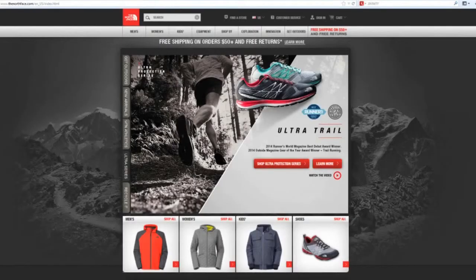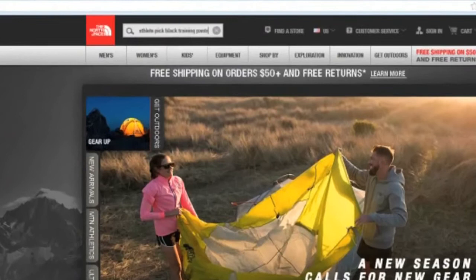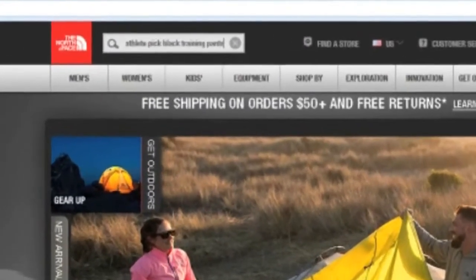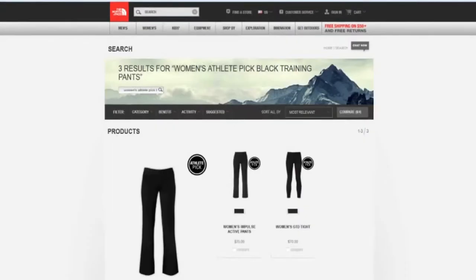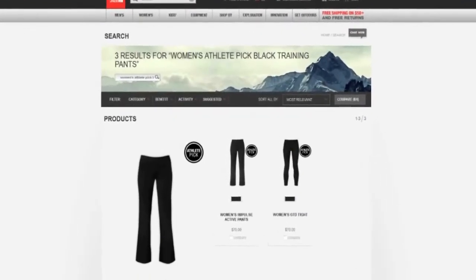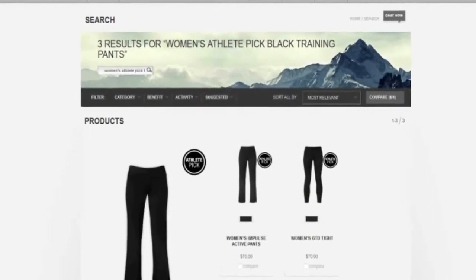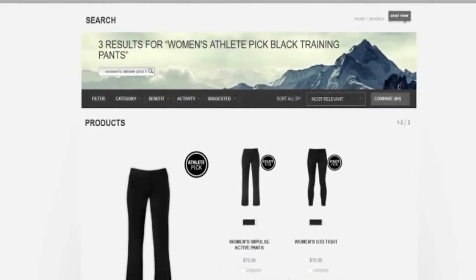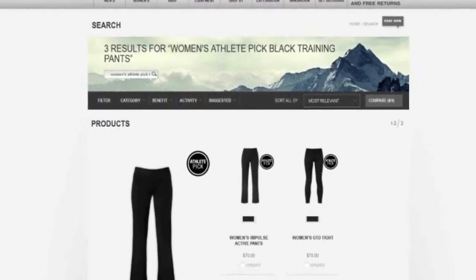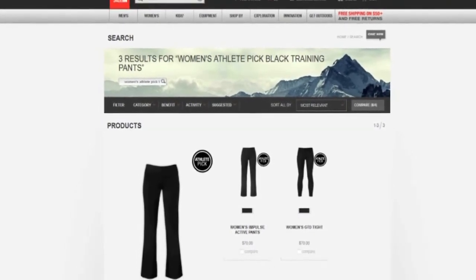Let's use The North Face, an EasyAsk natural language search customer, as an example. Let's do a search on women's athlete pick black training pants. See how EasyAsk returns exactly those products? Women's training pants that come in black and are rated athletes pick. This example is a long tail, highly descriptive search. But when a customer knows exactly what they want, they like to ask for it in the search box and find those products.